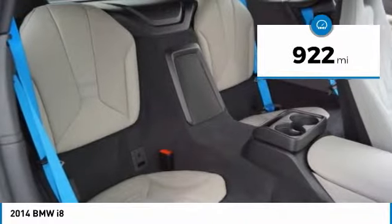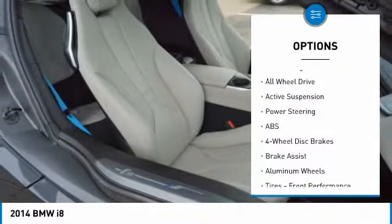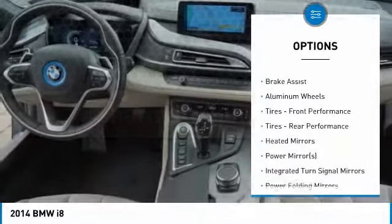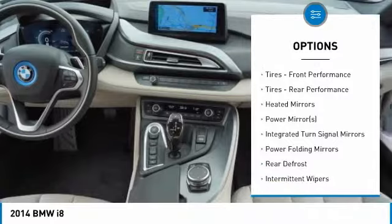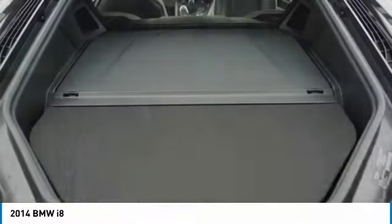This vehicle has less than 1,000 miles. Here are some of this vehicle's great options: backup camera, all-wheel drive, anti-lock braking system, steering wheel audio control, power passenger seat, stability control, traction control, keyless entry, navigation system, and leather-wrapped steering wheel.